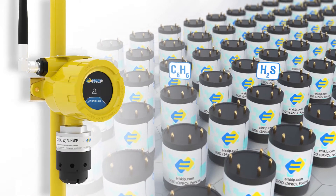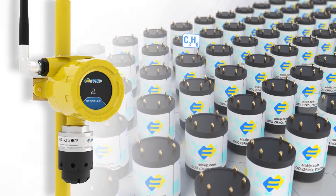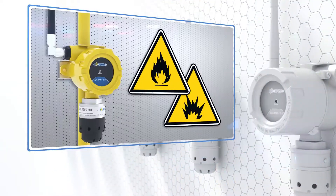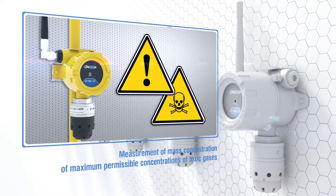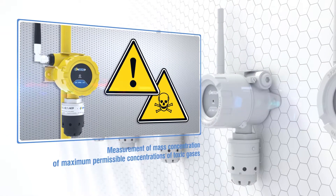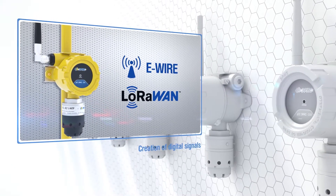Wireless gas detectors are single-channel, continuous-operation automatic devices with interchangeable sensors that perform the following functions: measurement of the volume ratio of pre-explosive concentrations of flammable gases and flammable liquid vapors, or mass concentration of maximum permissible concentrations of toxic gases, and creation of digital signals using e-wire and LoRaWAN protocols.